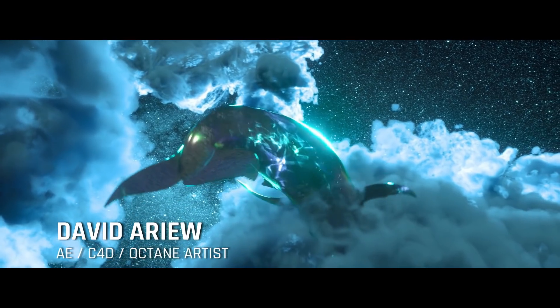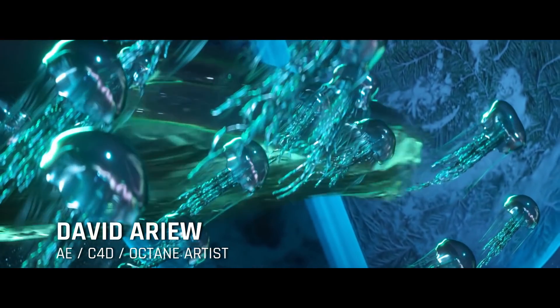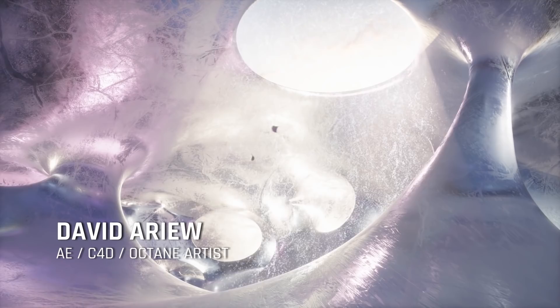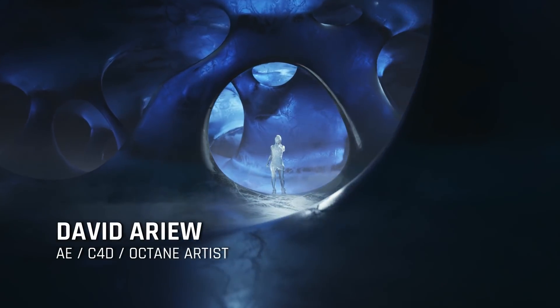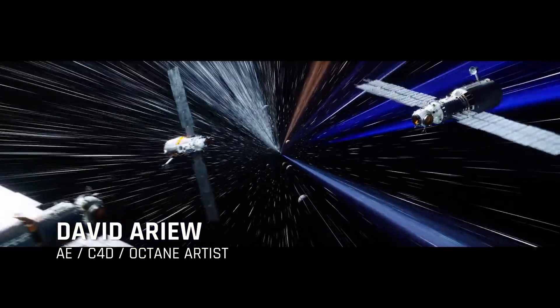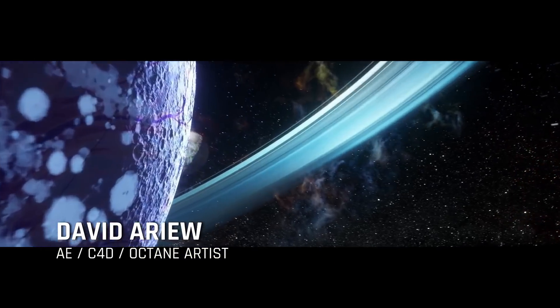Hey, what's up everybody? My name is David Ariyev and I'm a 3D generalist and freelancer. I'm well known for creating overly ambitious full CG music video projects that I get in way over my head on, as well as working for artists like Deadmau5 and Katy Perry doing their concert visuals and making Octane tutorials.